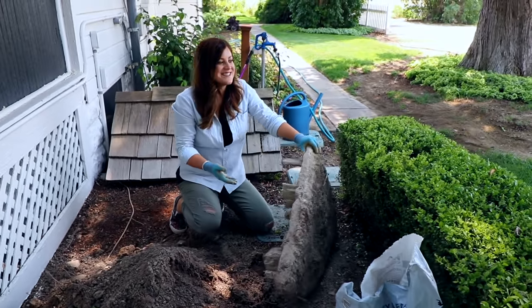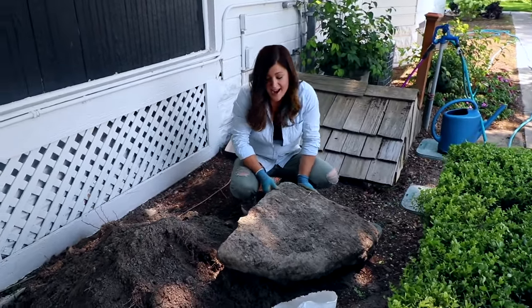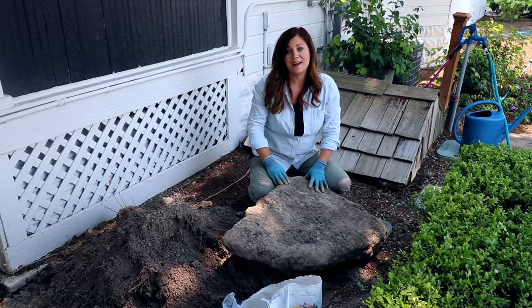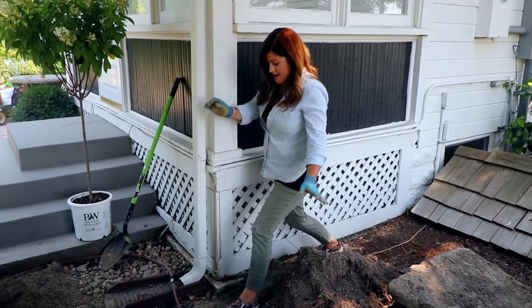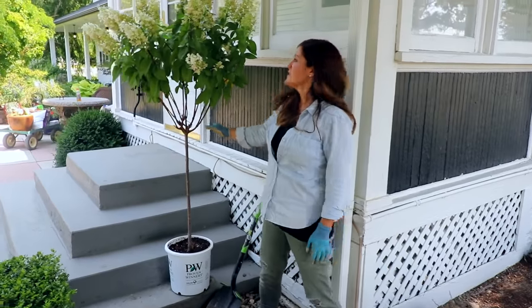We have some guys coming to help us move this concrete, because there's no way I'm going to attempt lifting it, and I don't think Erin can do it by himself. You just never know what you're going to find when you're out in the garden digging holes in a garden that is kind of new to you. Anyway, back to the hydrangea.